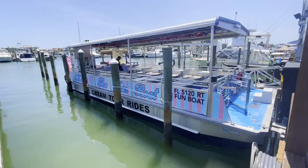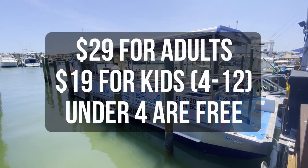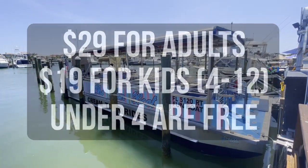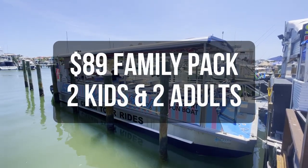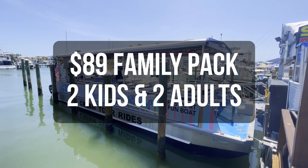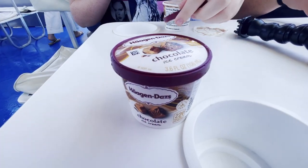This one costs $29 for adults, $19 for kids 4 to 12, and kids under 4 are free. There is also a family pack available for two adults and two kids for $89, and that includes a Häagen-Dazs ice cream. The entire tour lasts about 90 minutes.